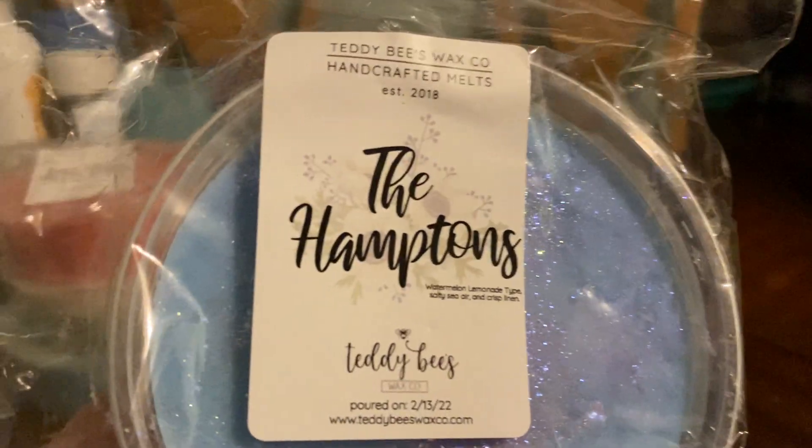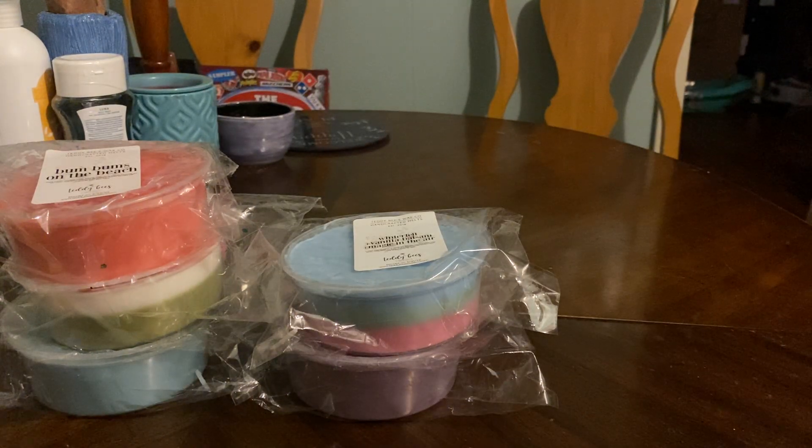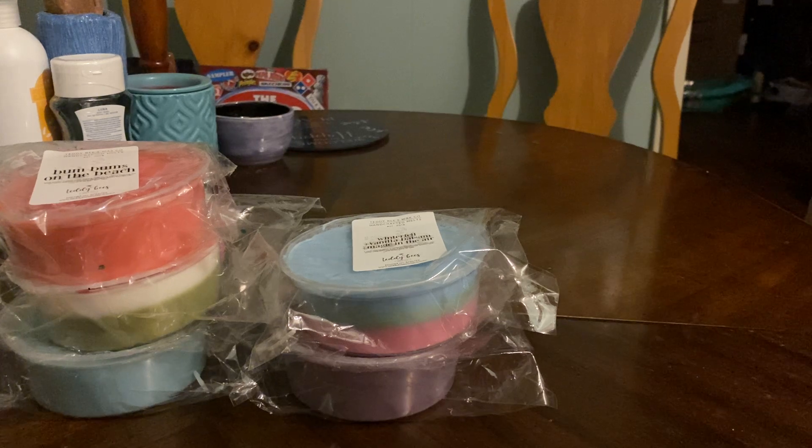The next one is The Hamptons, which is Watermelon Lemonade, Salty Sierra, Crisp Linen. Yes! That's really nice. Her watermelon lemonade is really, really good.